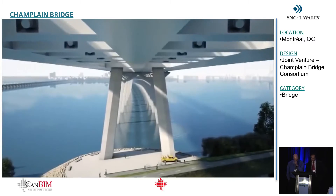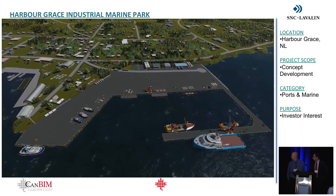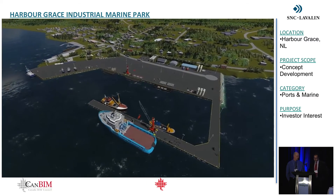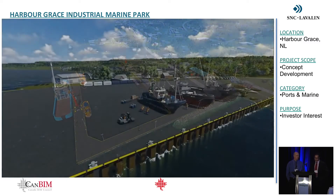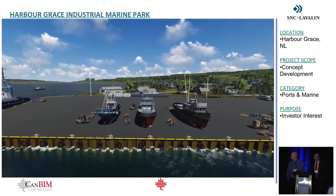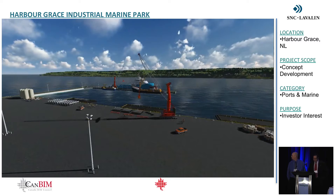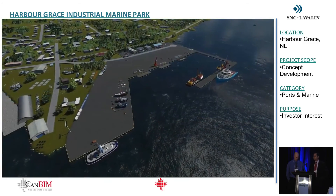Another project we were involved in at concept stage was the Harbour Grace Industrial Marine Park in Newfoundland. The local community was trying to demonstrate that the location would be a perfect spot for a marine park, so we prepared visualizations for them. One key public concern was light pollution from the facility, but those concerns went away quite quickly after they saw the nighttime version of the video. Our client was also able to use this for public relations and to obtain government support, funding, and approval.